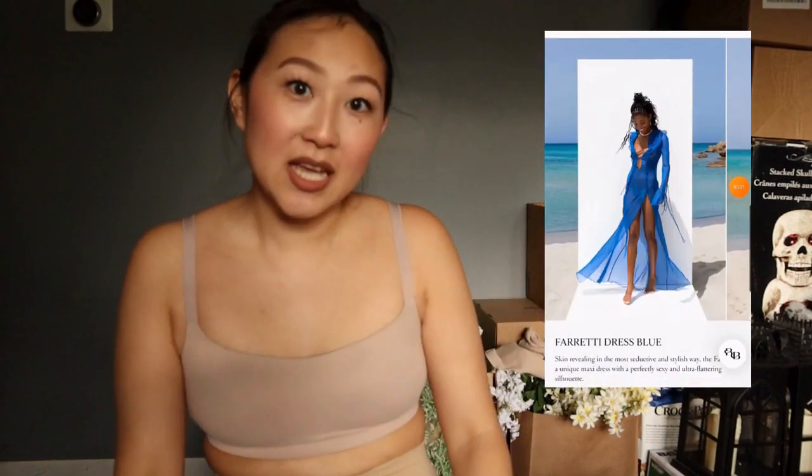Okay, next dress we are going to try on is the Ferretti dress. This one is going for $310 on the website. I found it on Amazon for $13.99. So let's give this a go and see how it looks.